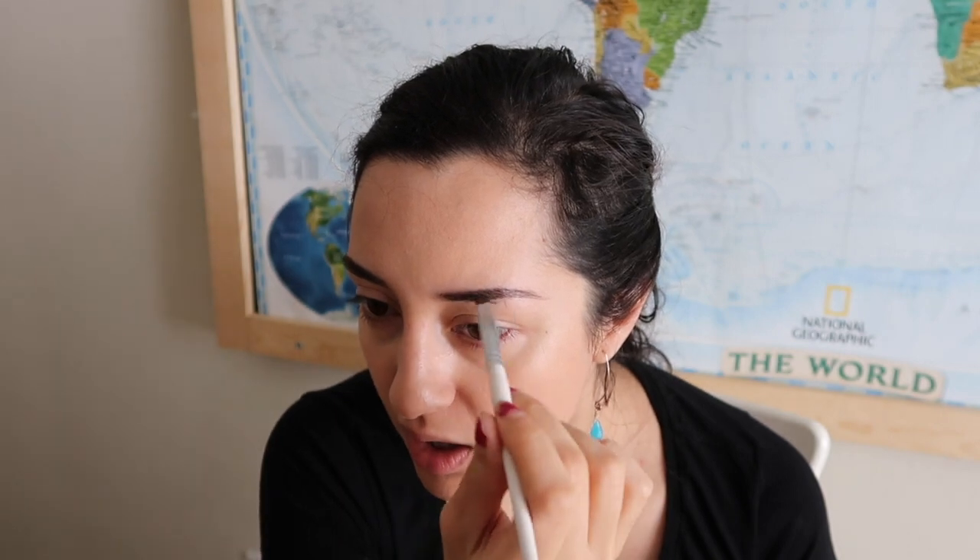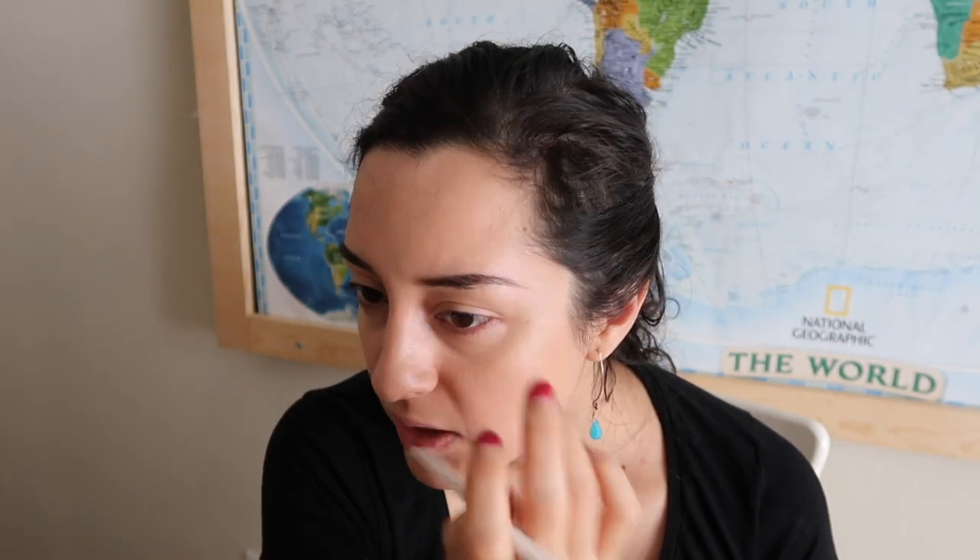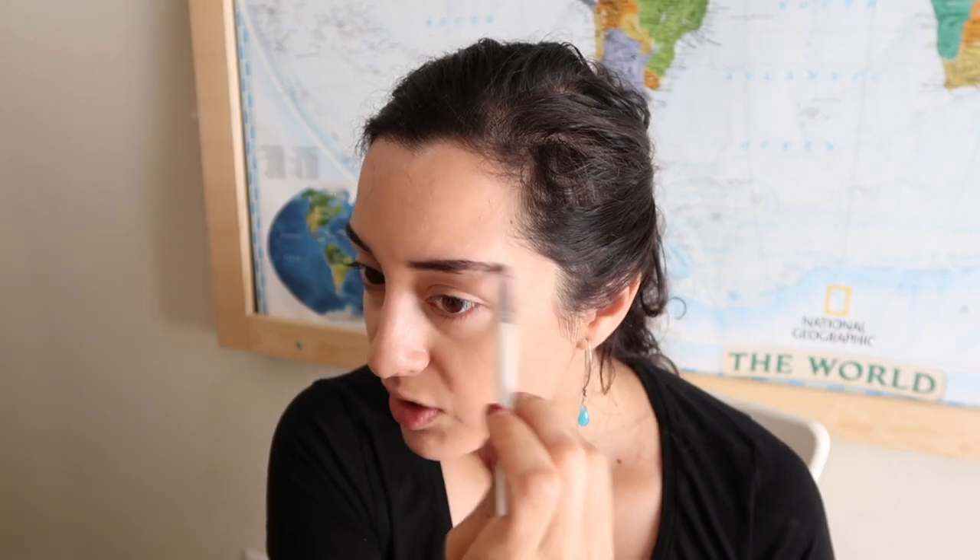Silk Naturals even does a dupe for the Naked palettes by Urban Decay, so I'm gonna be showing you guys that right now. I don't know if you guys can tell, but on this eyebrow I have a scar — that's actually from when I was a kid; I fell and split this part open, and my mom said after that point my hair never grew back.